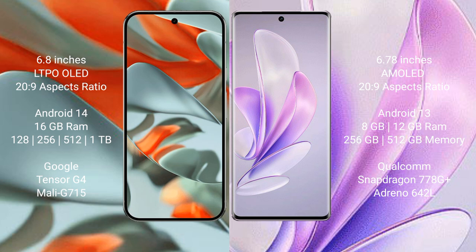The Google Pixel 9 Pro XL comes with 16GB RAM and 128GB, 256GB, 512GB, or 1TB internal storage, powered by the Google Tensor G4 processor with NPU Moody 715. The Vivo S17 comes with 8GB or 12GB RAM and 128GB or 512GB internal storage, powered by the Qualcomm Snapdragon 778G Plus processor with NPU Nintendo 642L.